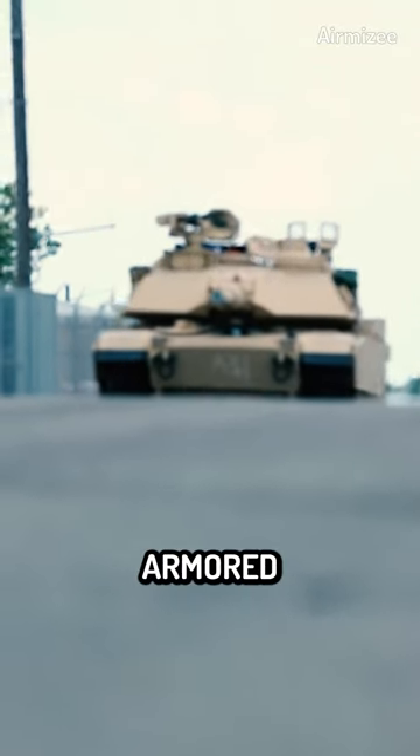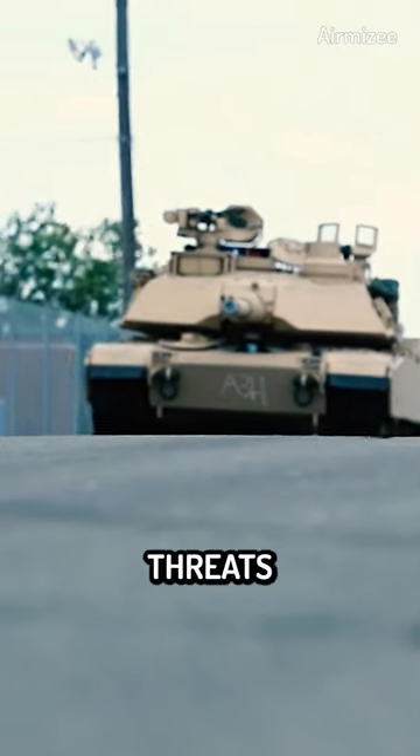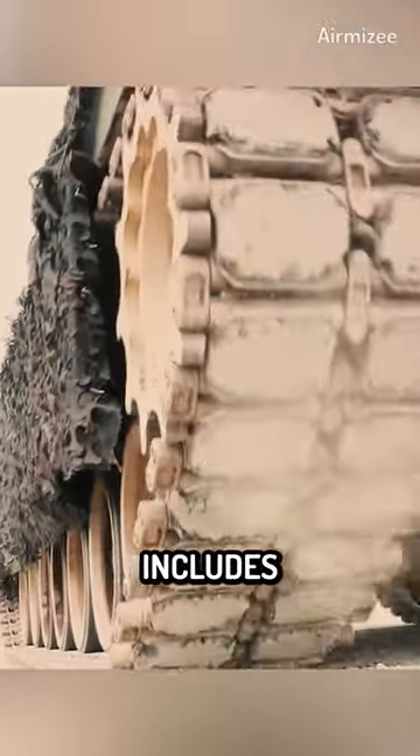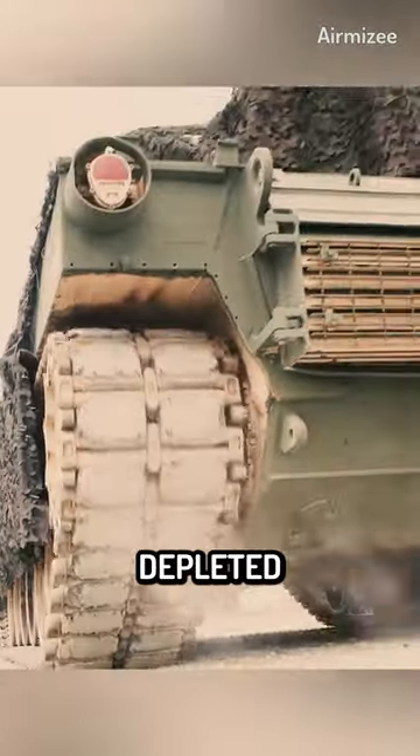The M1 Abrams is heavily armored and designed to withstand a variety of threats on the battlefield. The tank's armor is made of a composite material that includes layers of steel, ceramic, and depleted uranium.